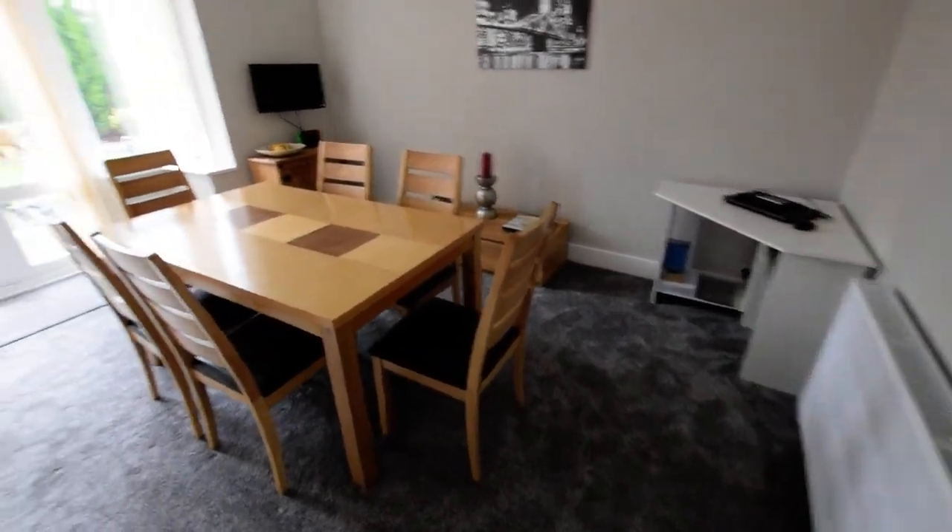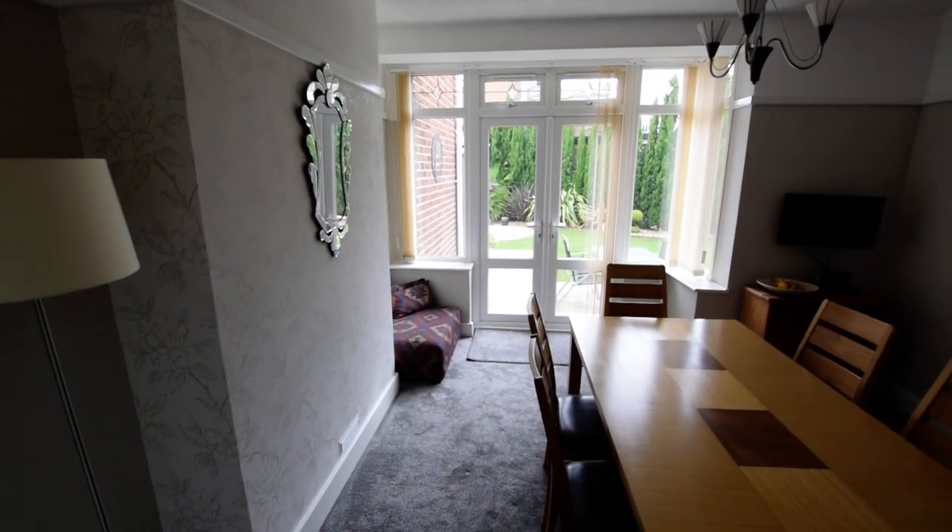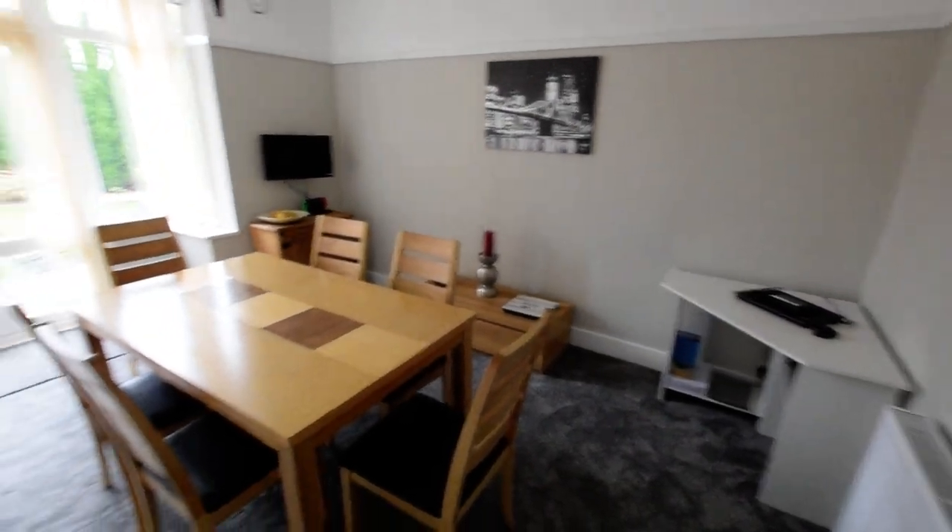So this is the dining room. Lovely bright room with French doors onto the garden. Plenty of space again.